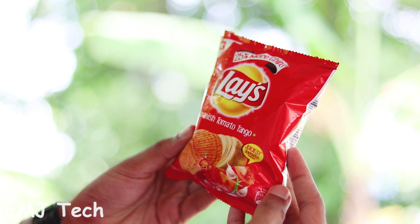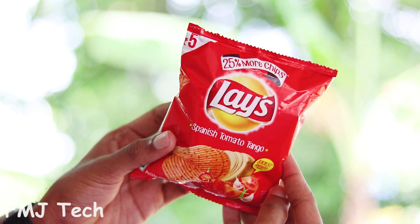Other than that, the gas inside this packet will act as a cushion agent which prevents the potato chips from being crushed.